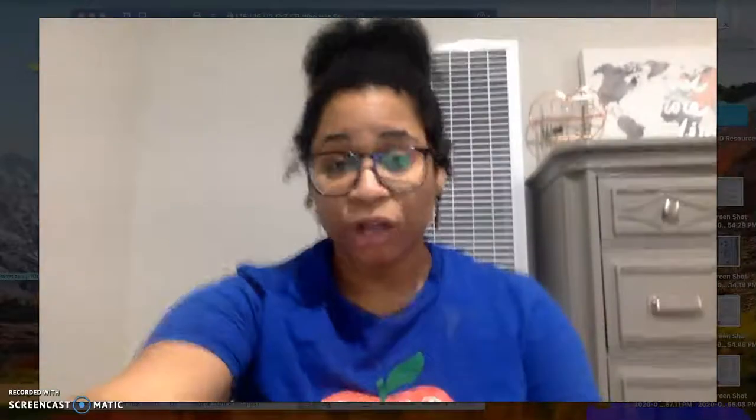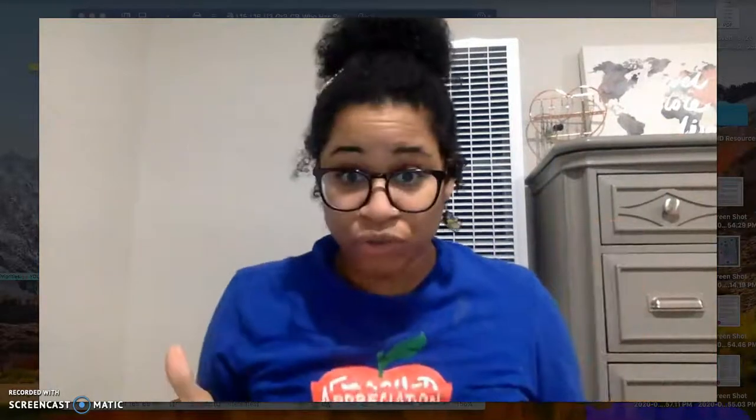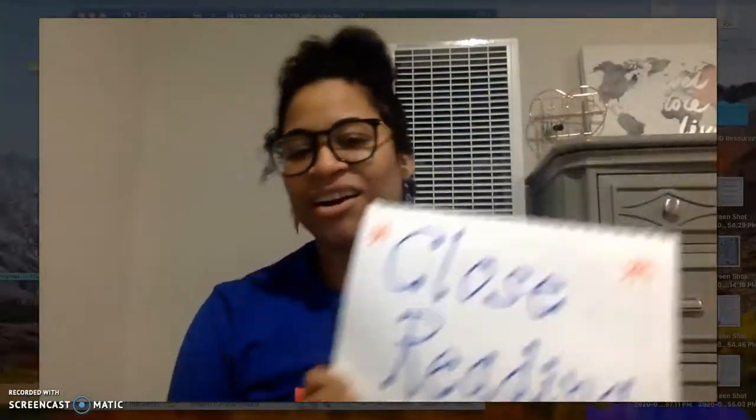I'm going to be reviewing close reading. I'm just going to talk about what close reading is, why we do close reading, and the different parts of it. So welcome to the close reading review.